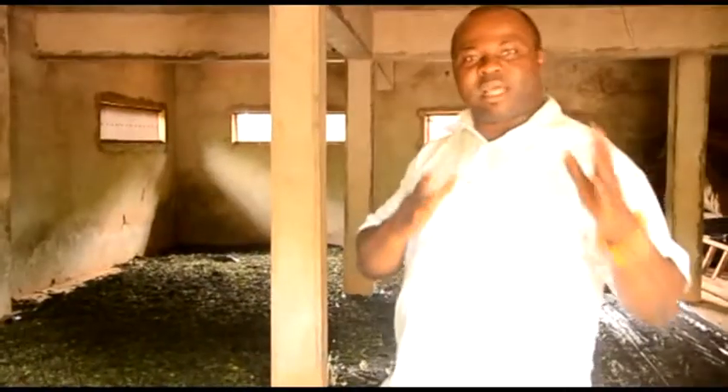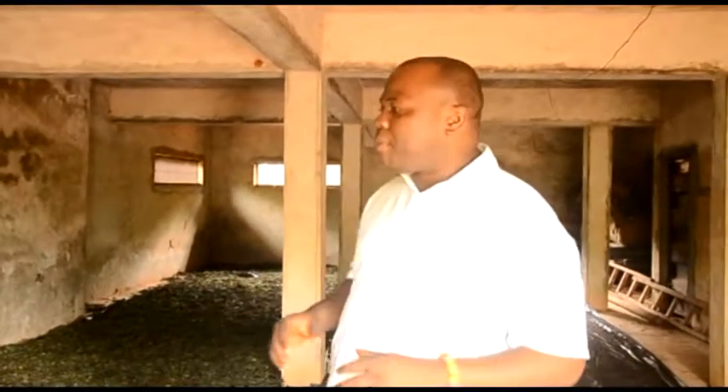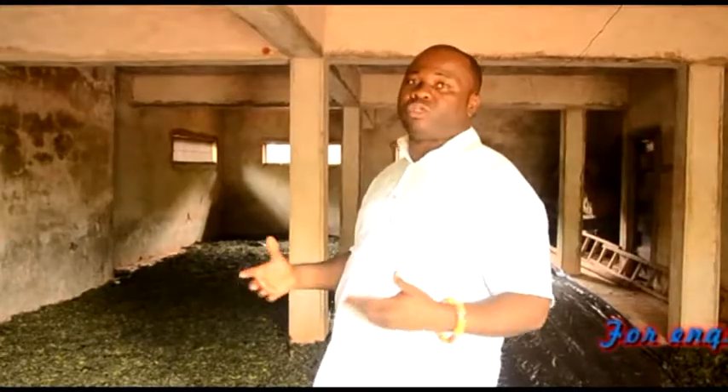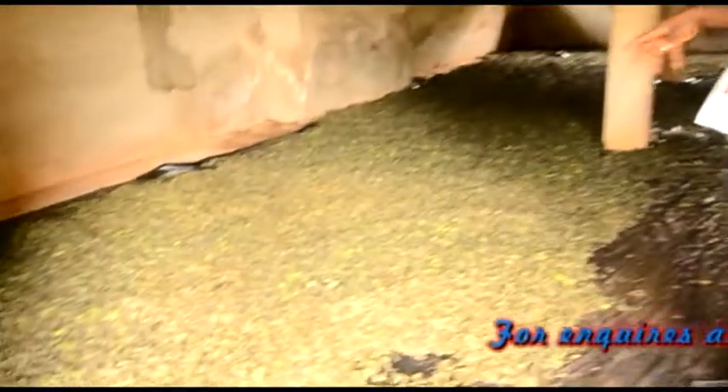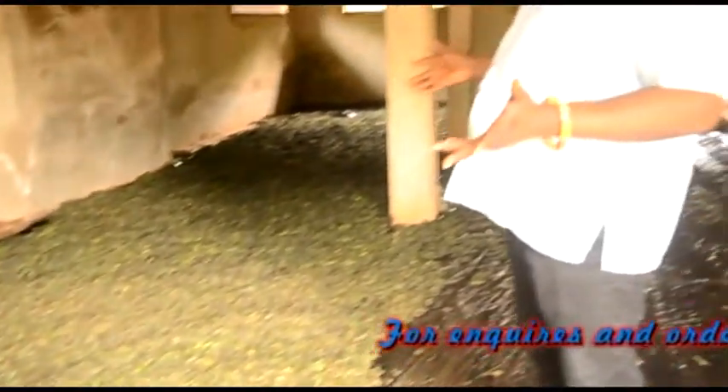As you can see, after we harvested the bitter leaves from the farm, for those that are interested in processing, we also engage in drying. We prefer to dry under room temperature. Because when it's directly dried under the sun, most of the nutrients are actually lost. So in order to retain the active ingredients in it, we dry it at room temperature.